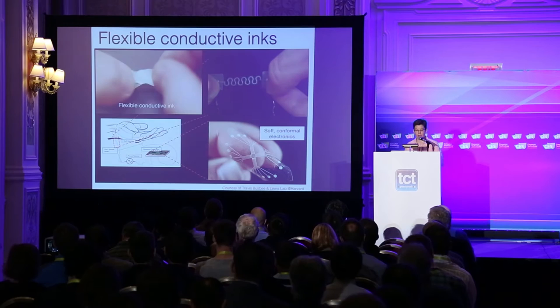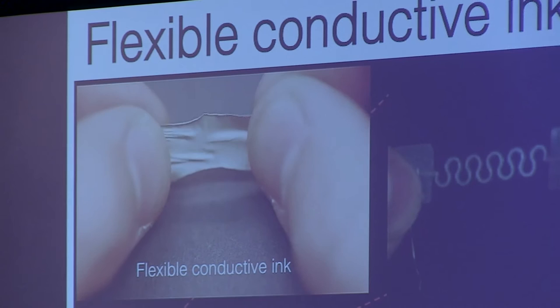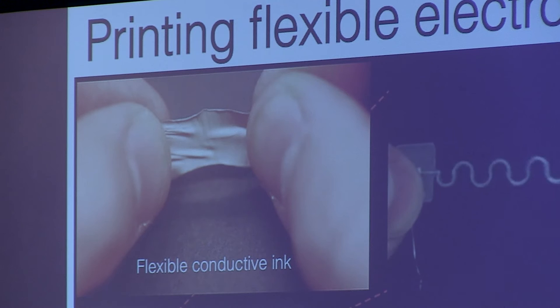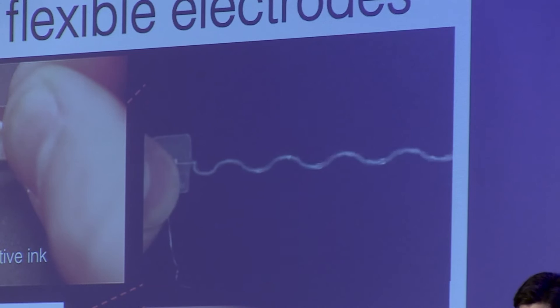We've also recently developed some highly conductive but yet flexible inks. Here's an example of one that's been dried as a film — you can see that it's quite flexible. It has a very high conductivity as printed at room temperature. We can print these into serpentine-like architectures, encapsulated in silicone, with a high degree of flexibility.